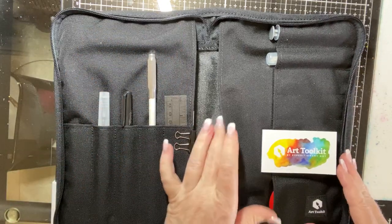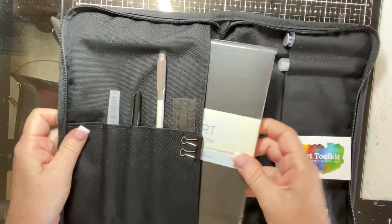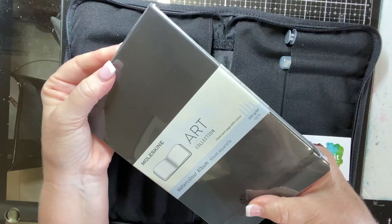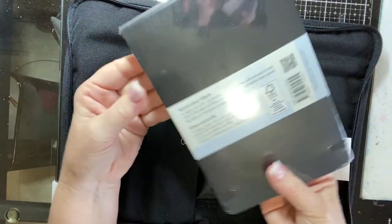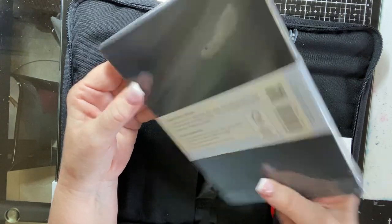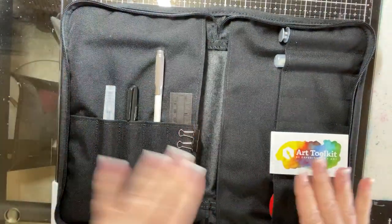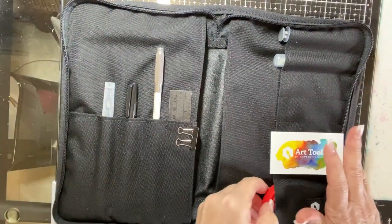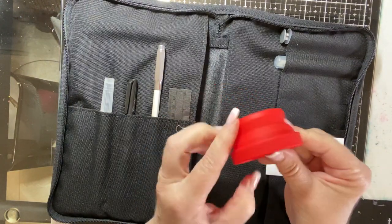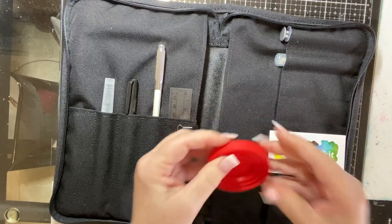It comes with two metal clips to hold your book open, and then it comes with this Moleskine watercolor album landscape — it's about eight and a quarter by five inches. So that's really nice when you're on-site painting. I also bought this little watercolor cup; it does not come with this, but I thought it was really cute — it's so cute for on-site or plein air painting.